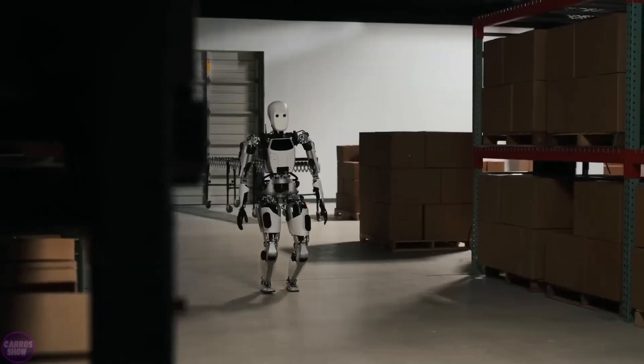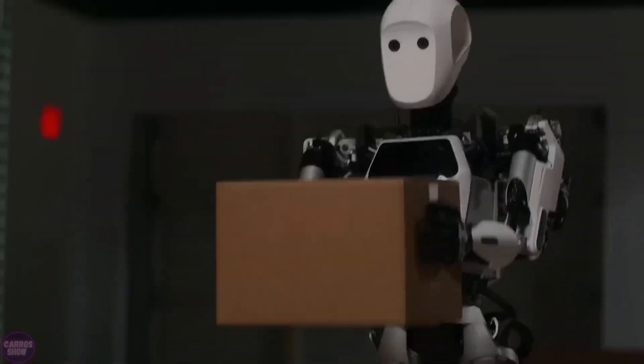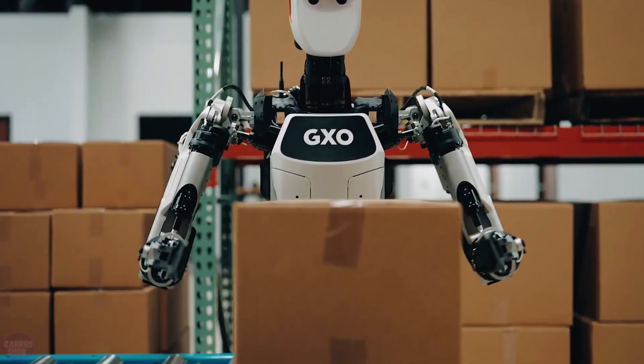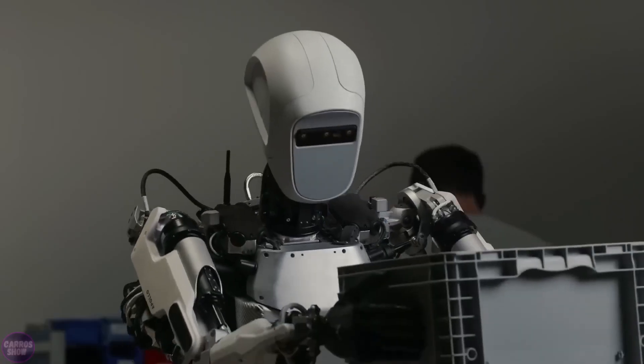Apollo can lift loads weighing up to 25 kilograms and stands 1.73 meters tall. Thanks to linear actuators that mimic human muscle function, Apollo has a full range of motion. Additionally, it can control its force to avoid harming people.